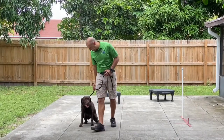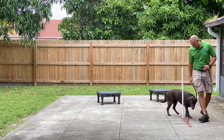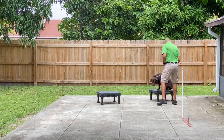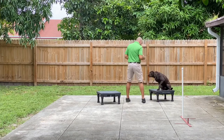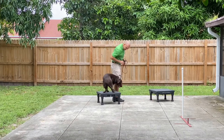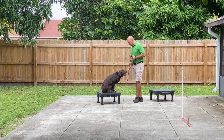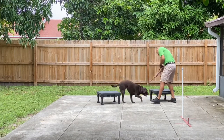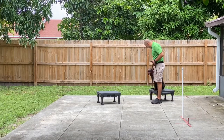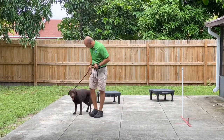Ready girl? So cool, girl. Nice. Let's sit. Yeah. Good job, little girl. Good job!